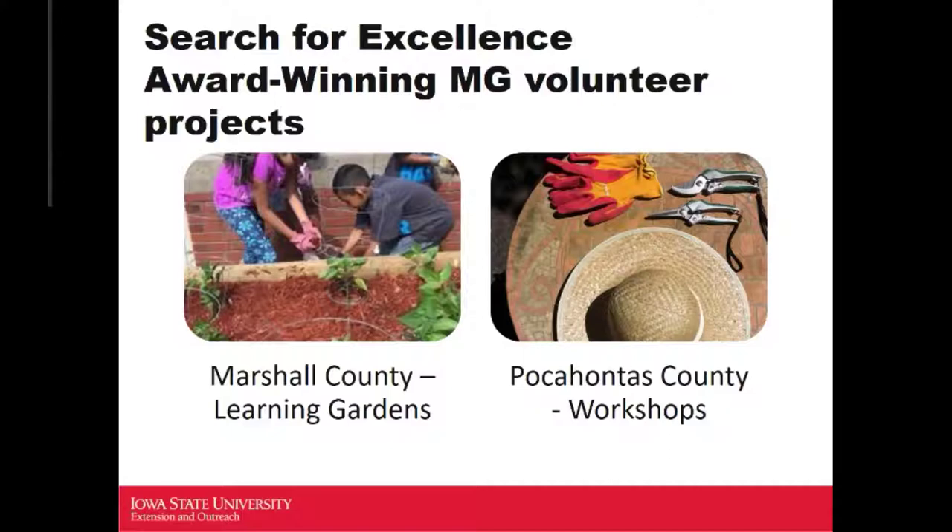I wanted to highlight a couple projects, because many of you are ready to start volunteering in your community. These are award-winning projects that won the Search for Excellence Award — that's an award application due each spring, so please remember that.